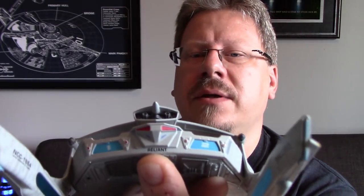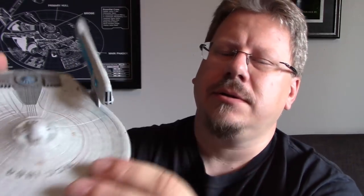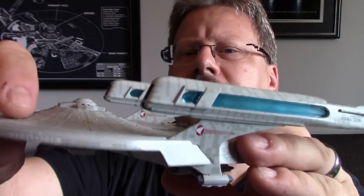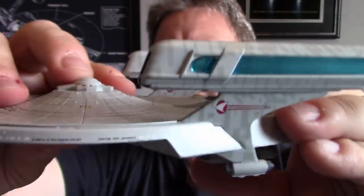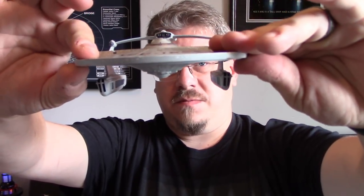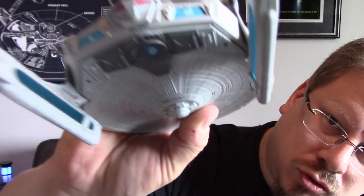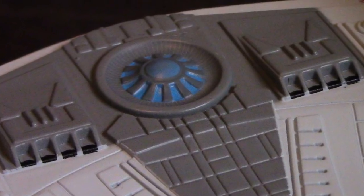It says 'Reliant' on the bottom at the back, which is cool. You've got the pennant at the top of the torpedo launcher. Now the bottom saucer feels a little loose — you can move it back and forth, you can hear it. It's not pushed in enough, which is a little bit of a problem. Other than that the roll bar looks great, the alignment on the warp nacelles is spot on, which I like — I hate when warp nacelle alignments are off, it's one of my pet peeves. From the front and back the warp nacelles look great.